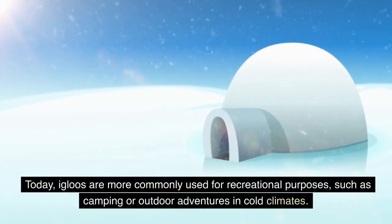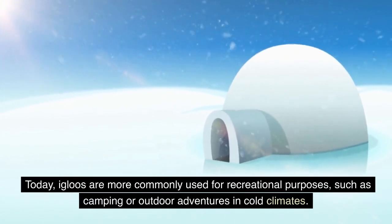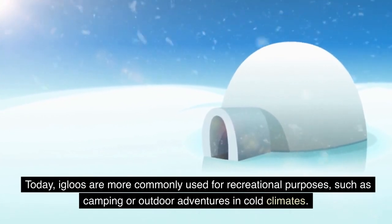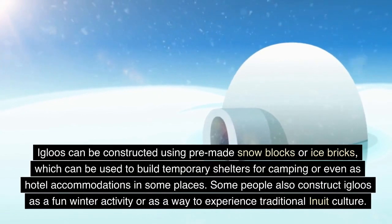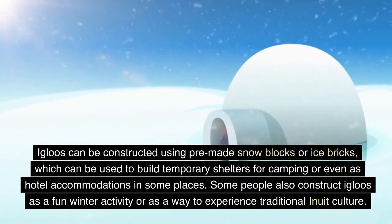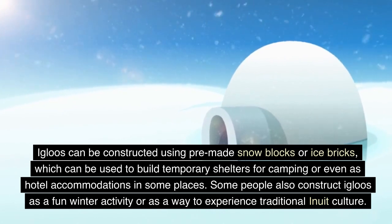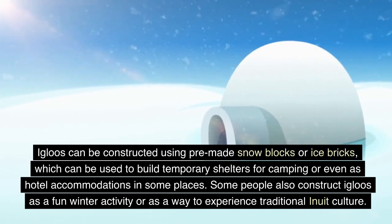Today, igloos are more commonly used for recreational purposes, such as camping or outdoor adventures in cold climates. Igloos can be constructed using pre-made snow blocks or ice bricks, which can be used to build temporary shelters for camping or even as hotel accommodations in some places. Some people also construct igloos as a fun winter activity or as a way to experience traditional Inuit culture.